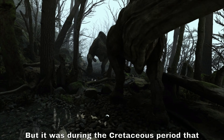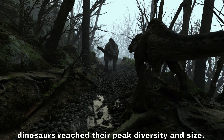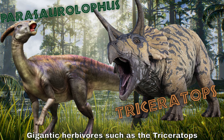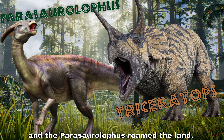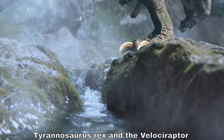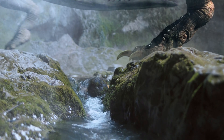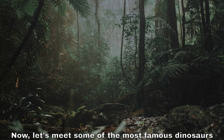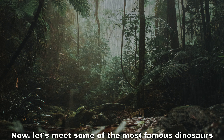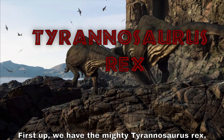It was during the Cretaceous period that dinosaurs reached their peak diversity and size. Gigantic herbivores such as the Triceratops and the Parasaurolophus roamed the land, while fearsome predators like the Tyrannosaurus rex and the Velociraptor ruled the food chain.